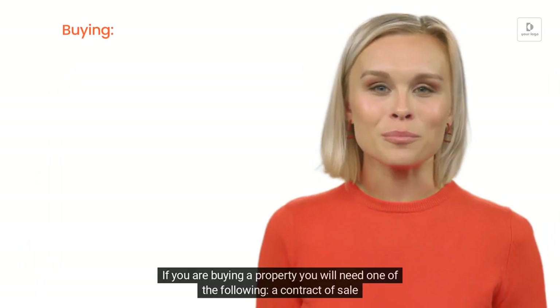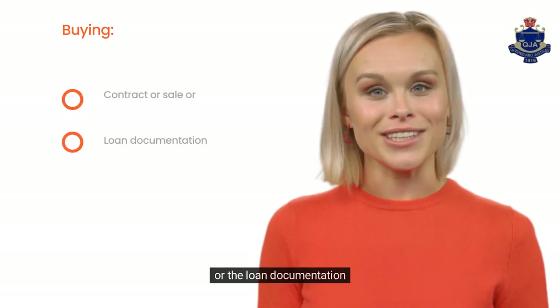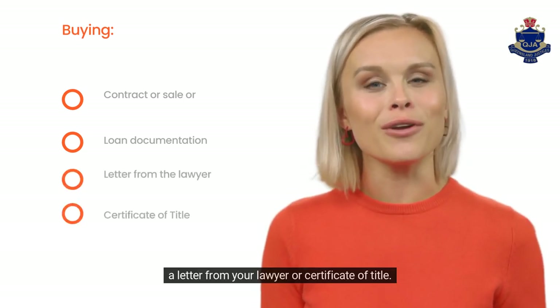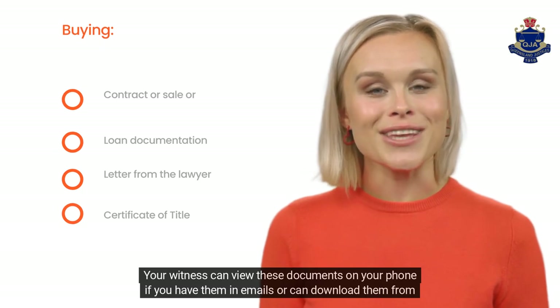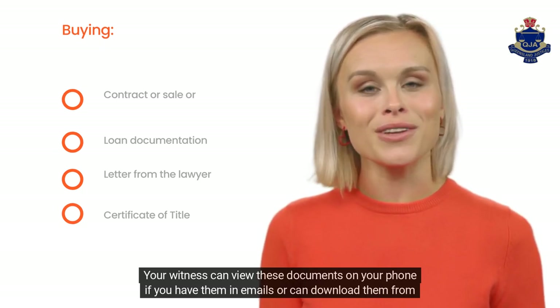If you are buying a property, you will need one of the following: a contract of sale, the loan documentation, a letter from your lawyer, or a certificate of title. Your witness can view these documents on your phone if you have them in emails or can download them from a website.